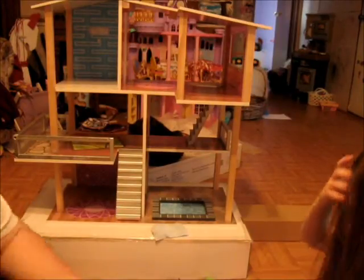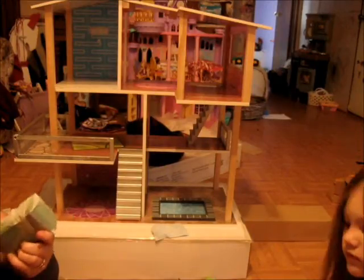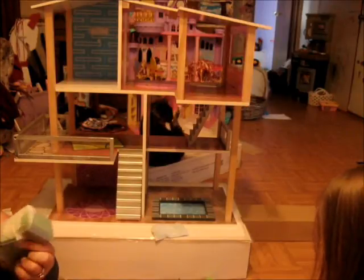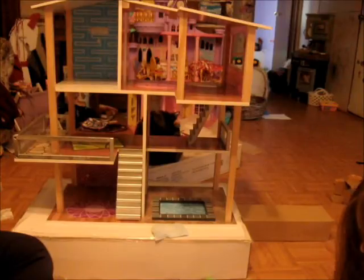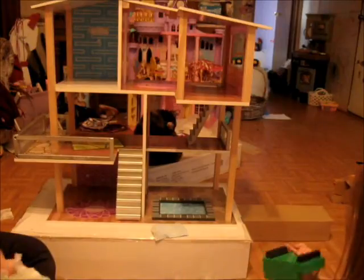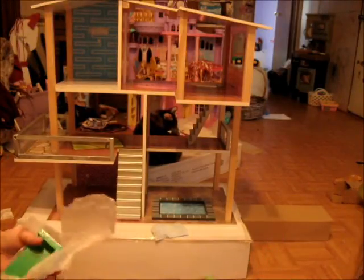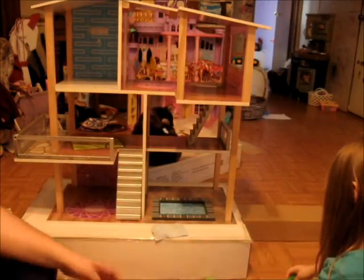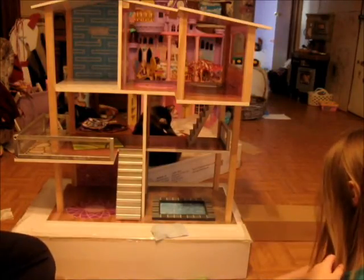Let me cut the tape and then you can pull it open. And this is — that's one of the couches, isn't it? It's one of the couches, yes. There's the other couch. That's what the pillows are for, if you want them to be in the same room. Alright, let's see the other box.